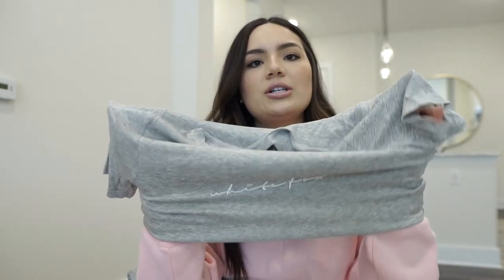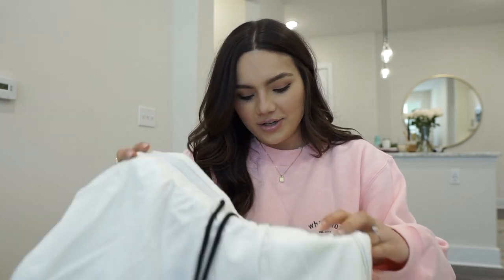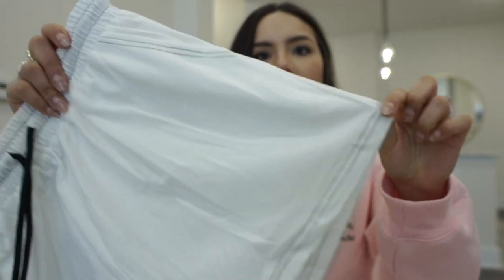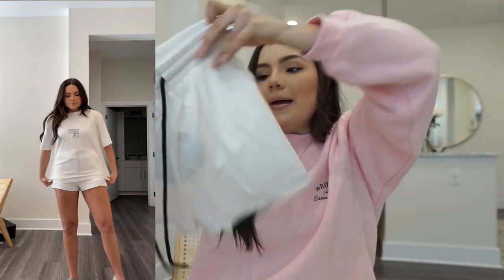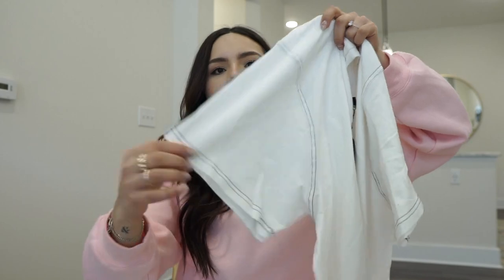Next is a white and black set. The Sweet Nothing shorts in a medium have black lining detail and pockets, which I love. Paired with the Flight Mode Tee in a medium-large, which has a cool White Fox logo on the front and black stitching on the sleeves. It's such a cute casual set.